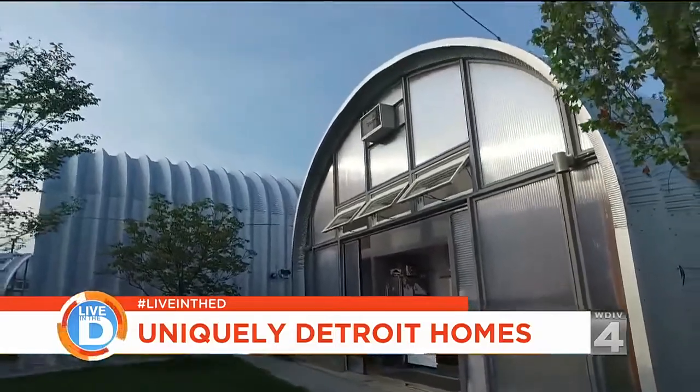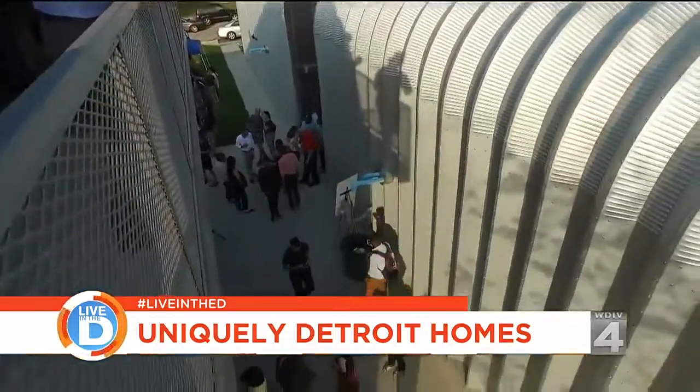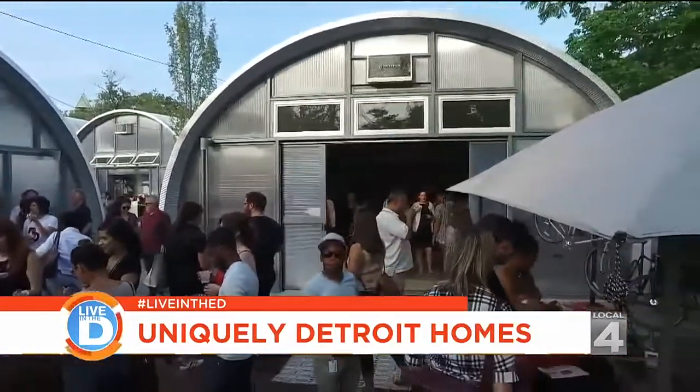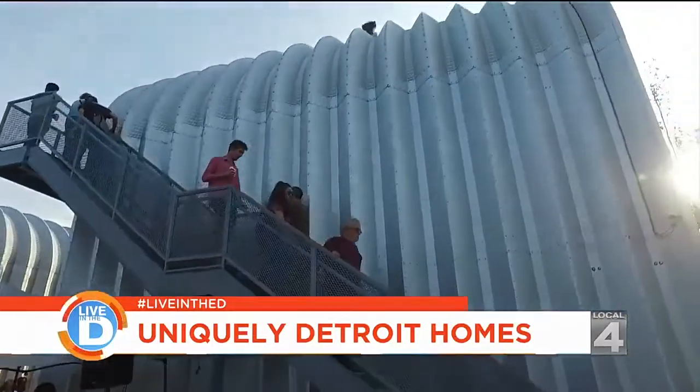A Quonset hut is a military structure. The U.S. Army originally devised them in Quonset, Rhode Island, built them and sent them overseas to platoons to build quick shelter. So I figured a repurposed Quonset hut would be a very cool way to live as well.